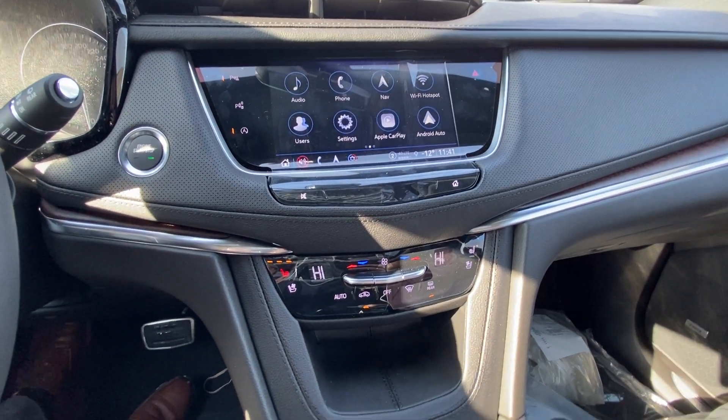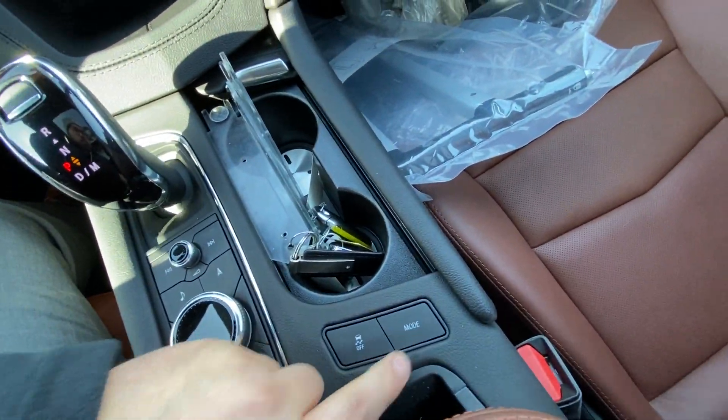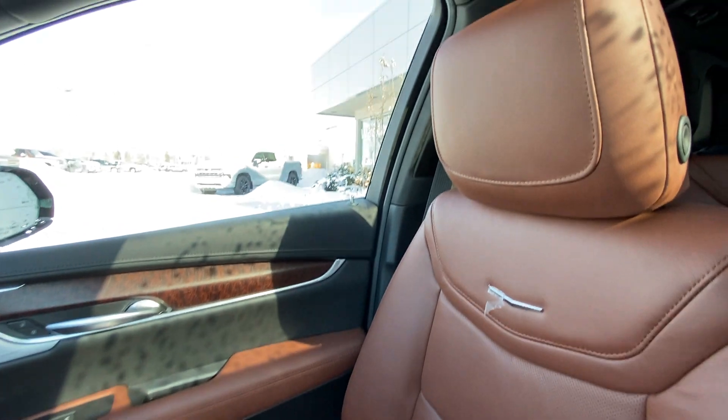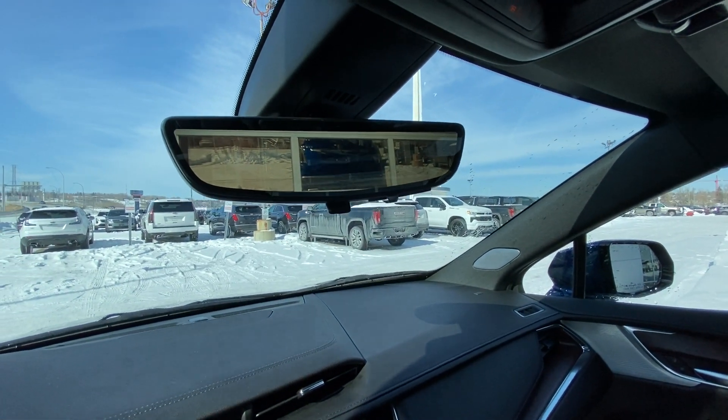We do have heated and ventilated seating, your automatic shifter knob, navigation and audio controls, traction control and mode selection. The vehicle has a black dash with a wood trim finish, as well as the beautiful chocolate brown interior for the seats, and we do have a rear view camera system in the mirror.